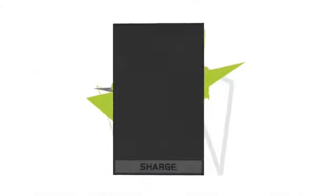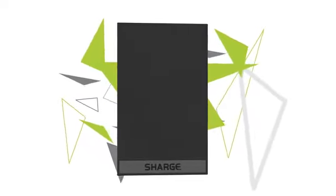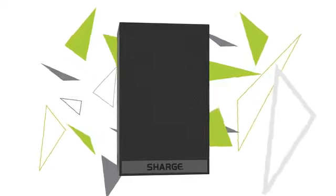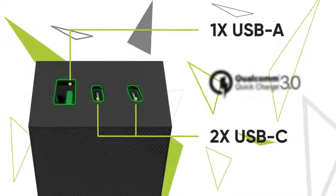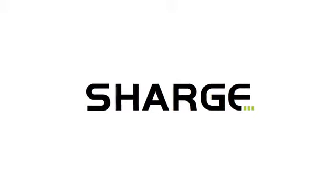Meet Charge, the world's smallest and lightest 65-watt triple-port charger for your laptop and smart devices. With two USB-C ports, one USB-A port, and support for the latest fast-charging protocols, Charge is the single charger you'll ever need.